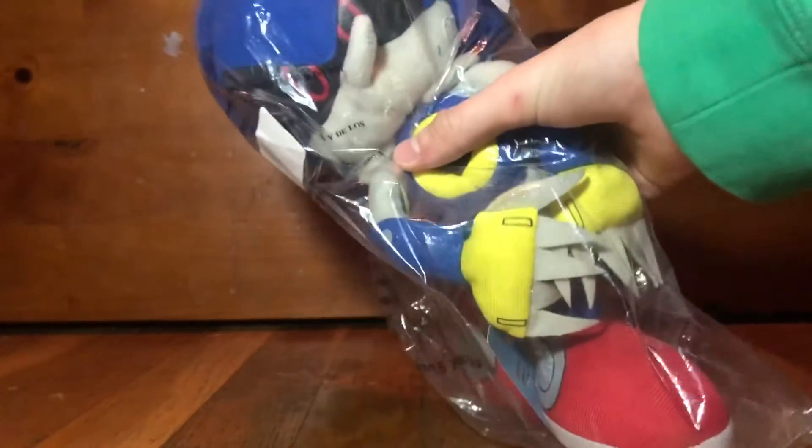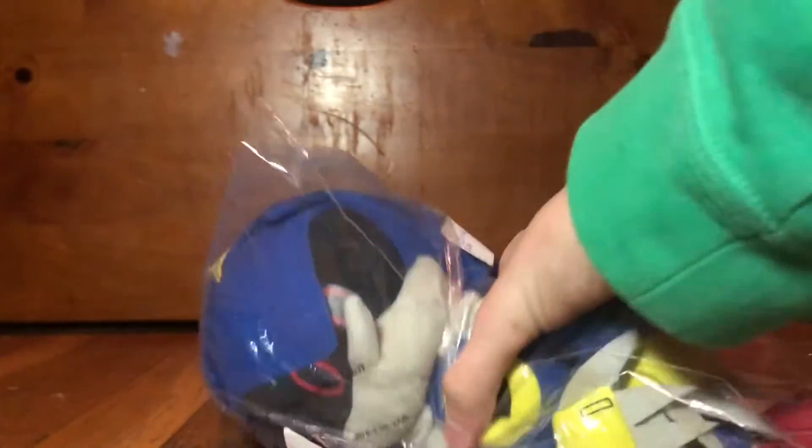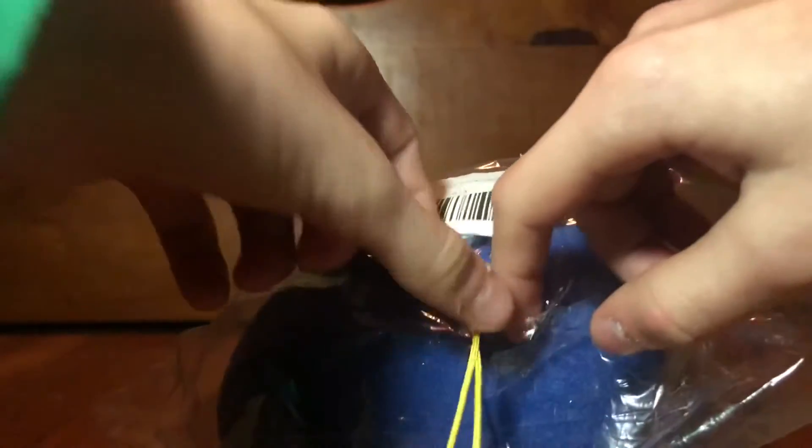I got the Metal Sonic plush for five dollars this week. This plush can go for like 30 to 50 dollars and I got it for five — mint, new. Let's just open it up. There's kind of a hole right here; I don't know if they did that or if the shippers did that.